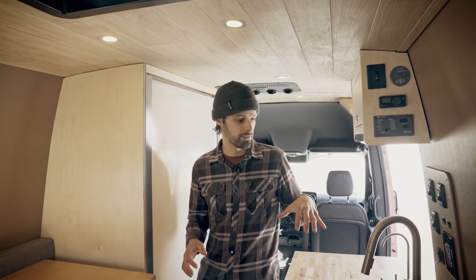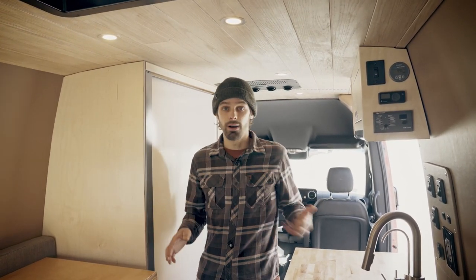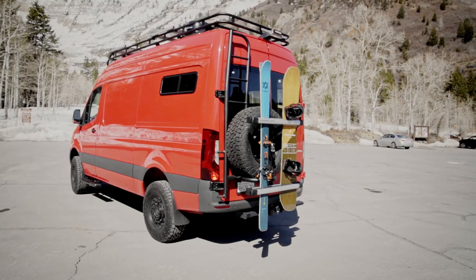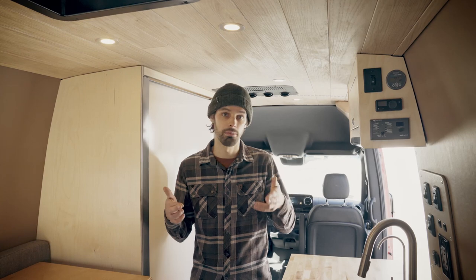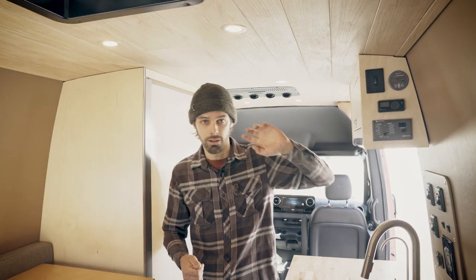We have a total of four outlets in the van — one above the sink here, so if you wanted to use a blender you could. Equally, if you had four people having a meeting in here, you could have everyone plugged in with their laptops, no problem. We also have on the roof a Wineguard 4G WiFi repeater with cellular capability, so you can put a SIM card in that and beam WiFi straight to your van for super fast connection. That's activated with this one switch up here.